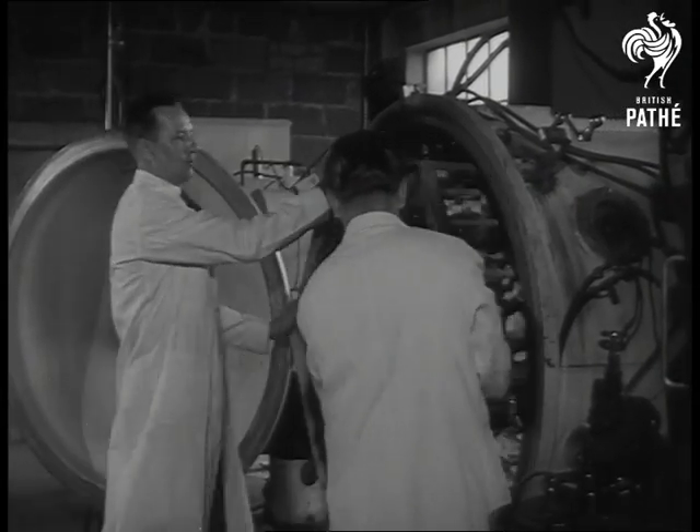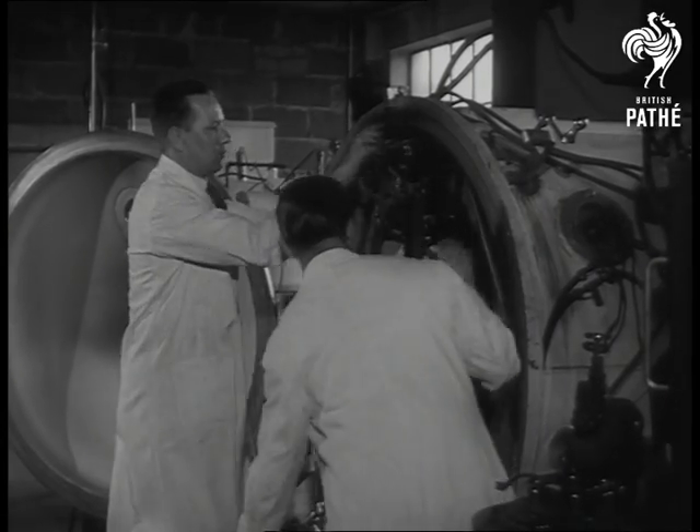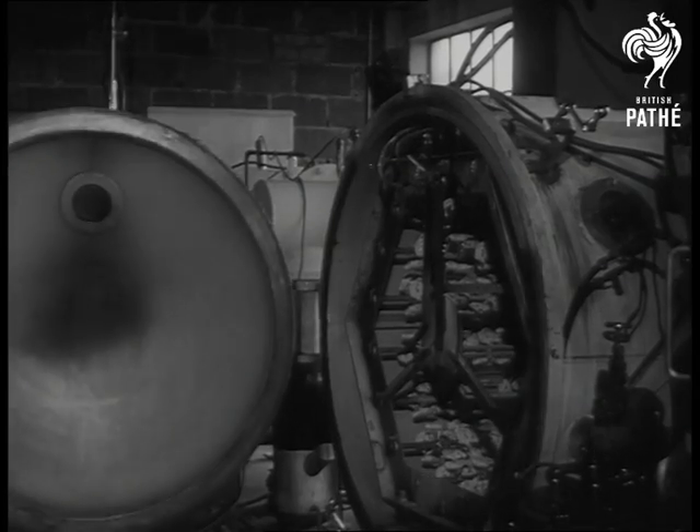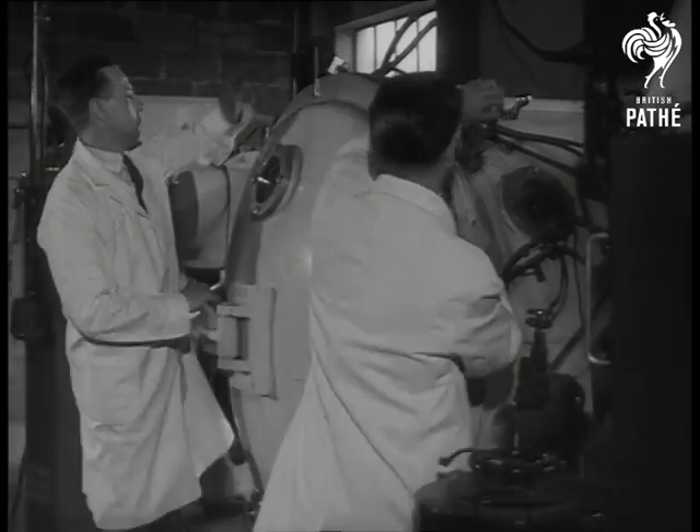Inside the chamber, tungsten wires are heated to fire off aluminium onto the revolving models. But first, the vacuum chamber is emptied of air until the pressure inside is no more than one millionth of an atmosphere.